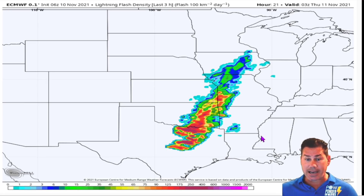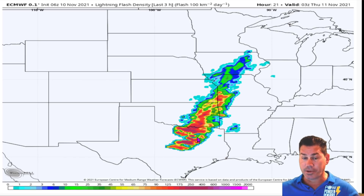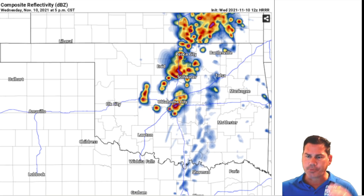Let's take a look at the flash index — your lightning parameters. By that nine, ten o'clock time frame, everything should be lighting up into Oklahoma and into North Texas with that nasty severe line moving through the Metroplex with all three modes of severe weather possible.